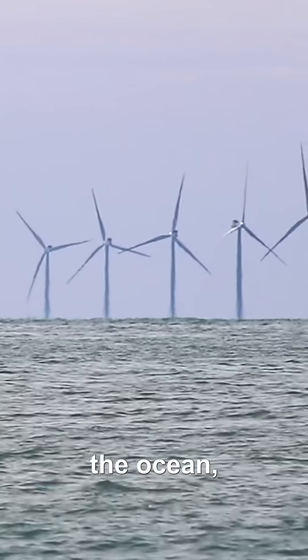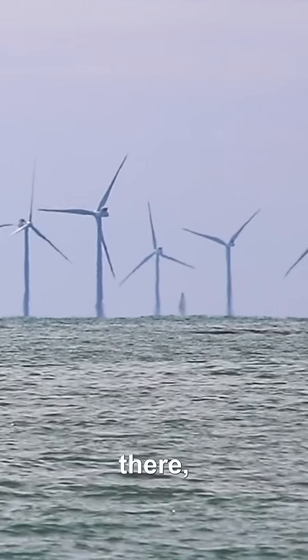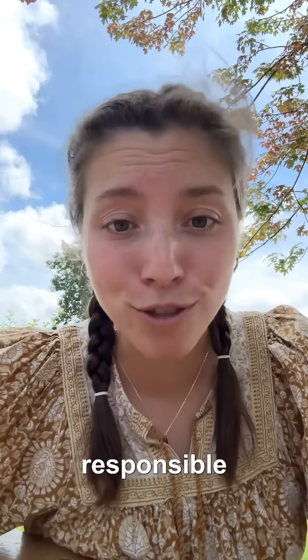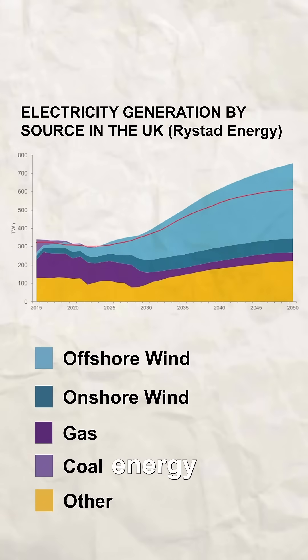Windmills on land are great, but the UK quickly realized that if they put windmills in the ocean, they would generate better results because oceans have higher wind speeds and more windmills could be installed there because the ocean is way more vast and expansive. Wind alone is responsible for generating up to 30% of the UK's total energy needs.